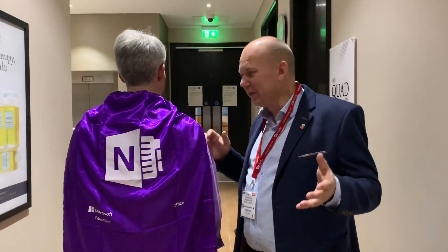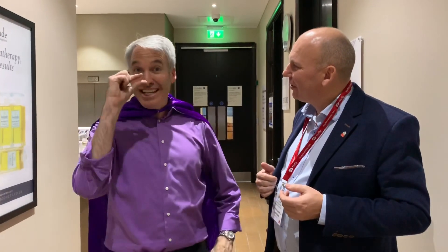We have a very special guest. This is Mr. OneNote. Hi! My name is Mike Tholfsen. I speak like Norsk. Mike is the number one guy in OneNote's education. And Mike, what's happening in OneNote?